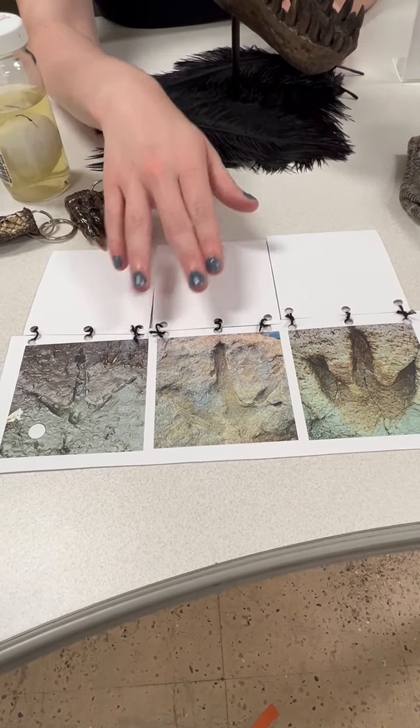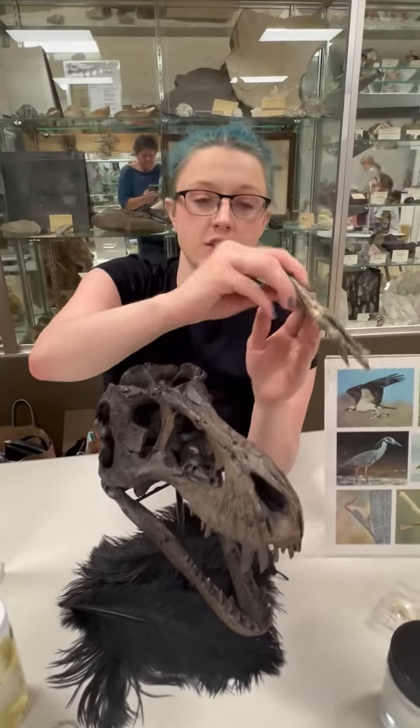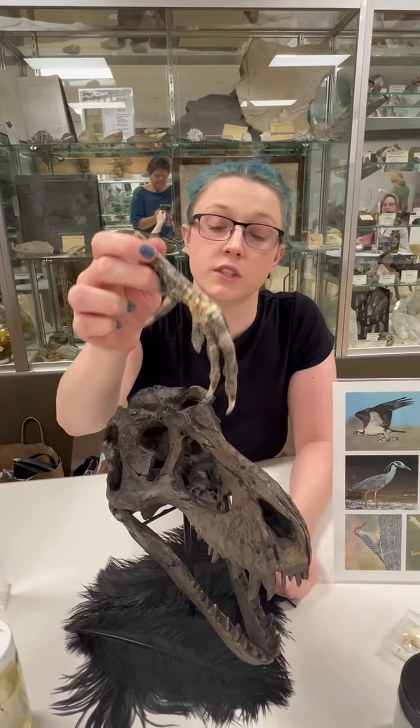There's not a whole lot of differences — that's because birds are dinosaurs. This foot is actually almost exactly what the foot of a living dinosaur would have looked like.